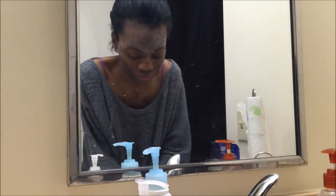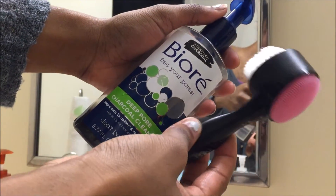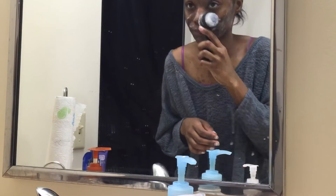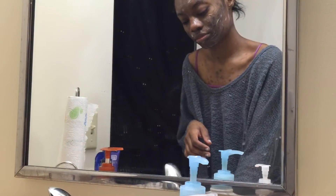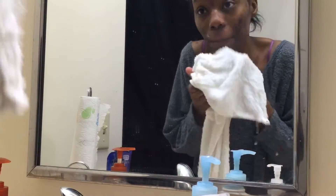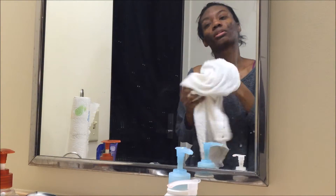I will try to keep that on for like 30 seconds or so, and then I'll start to remove it with warm water and the towel. Then I go in with my deep pore cleanser from Biore. I actually use a Sephora face brush to get really deep into my skin because my pores are really large and I like to make them smaller.